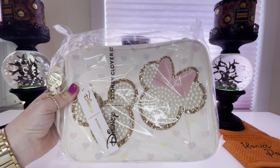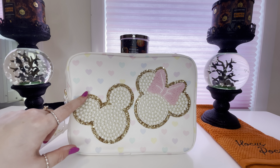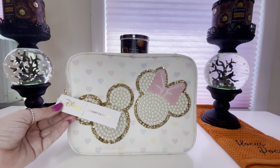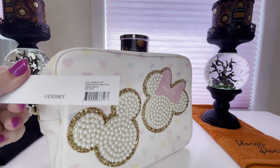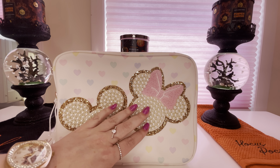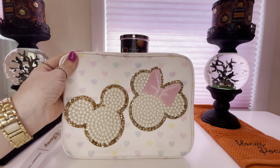Oh my goodness, you guys, this is just gorgeous — it's perfect for going to Disney or if you're just a Disney lover like I am. I have a few uses planned for this bag but I'm so excited to finally get it in. Let's take it out of the package — it is even more beautiful in person. The first thing we notice is the Mickey and Minnie pearl and gold patches, which were included on the bag when I purchased it. This retailed for $158. The official name is the Pastel Hearts Large Pouch, and those pastel hearts — pink, purple, blue, and teal — are absolutely gorgeous.